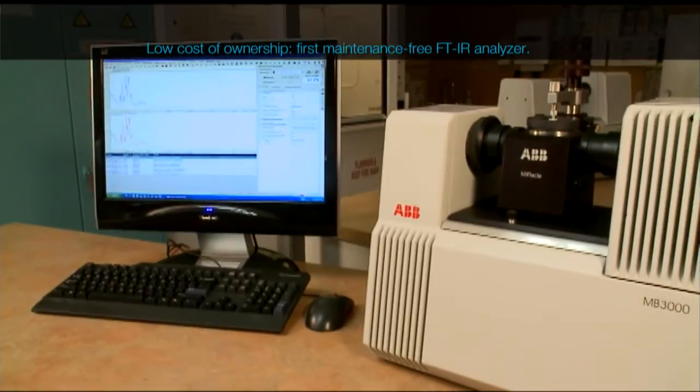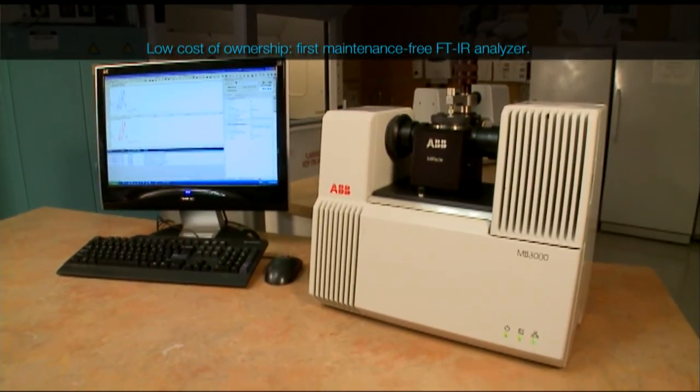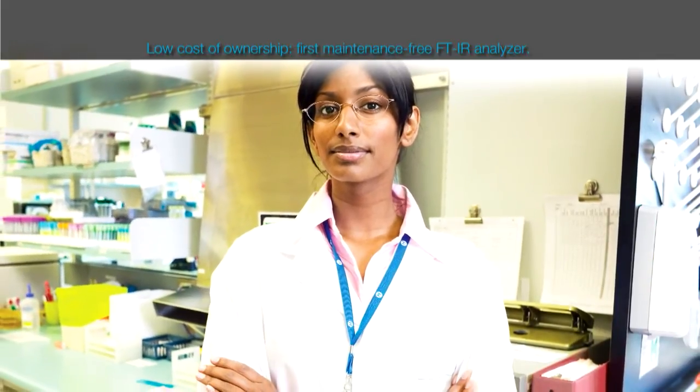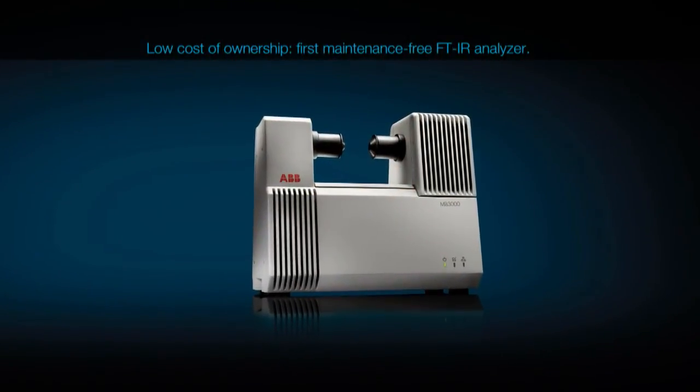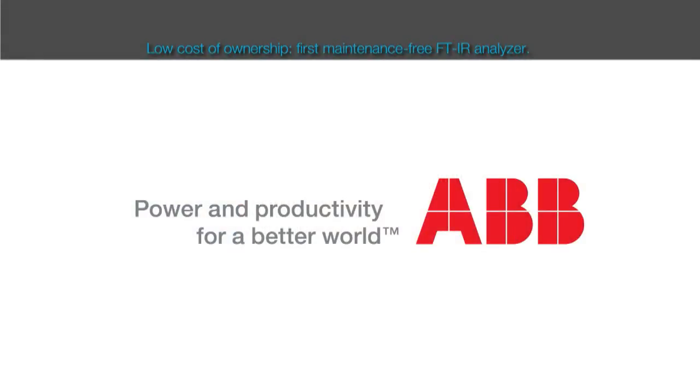An important feature of the MB3000PH is its extremely low cost of ownership, as it has permanently aligned and non-hygroscopic optics and there are no consumables to replace for over 10 years. The MB3000PH represents the latest evolution in FTIR spectroscopy for the life sciences industry.